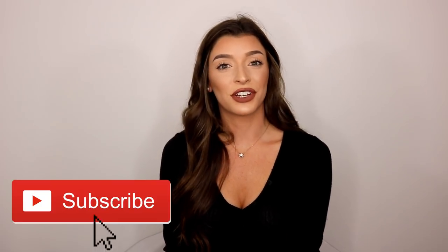Before you leave, don't forget to subscribe and hit that like button — I'll catch you guys in my next one. Bye loves!